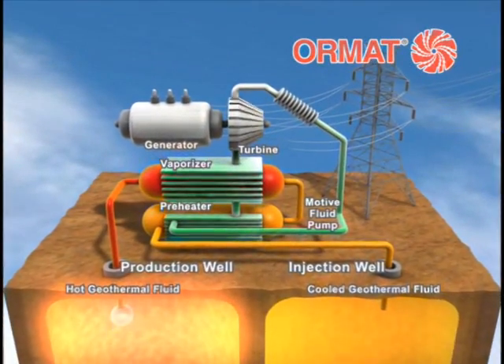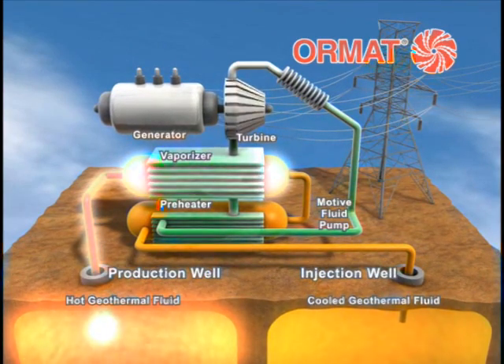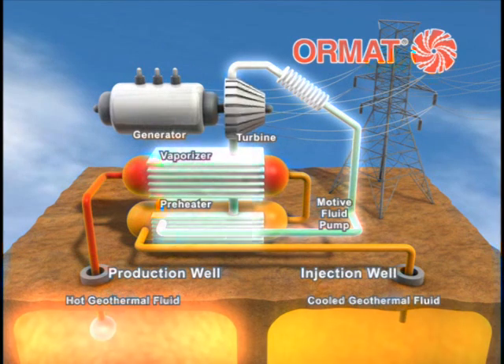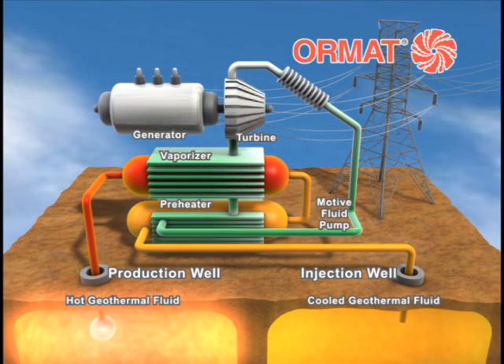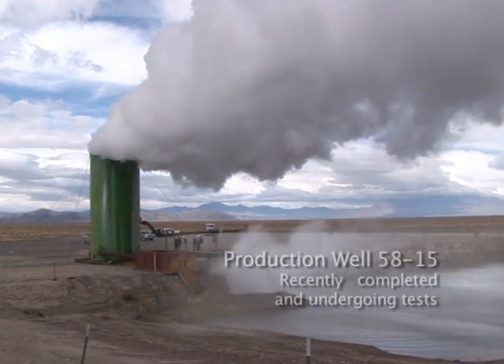The power plant we're building is an ORMAT binary power plant. Essentially we bring the hot water from the geothermal production wells into the plant and run them through a heat exchanger, which heats a secondary working fluid that drives a turbine to generate electricity. The water after it goes through the heat exchanger is cooled and then pumped back to injection wells, where it is reheated and comes back in the form of hot water.